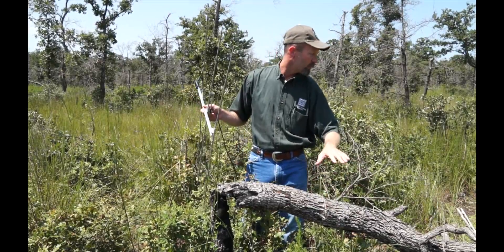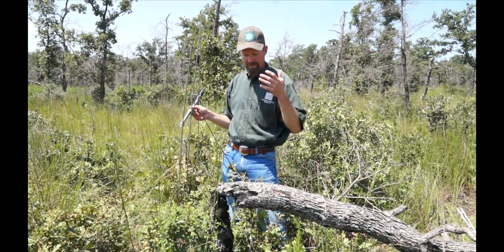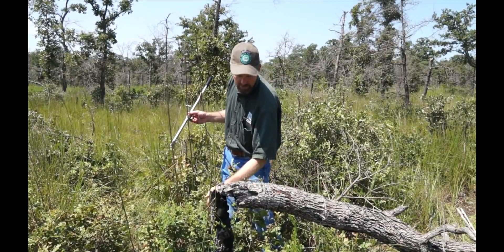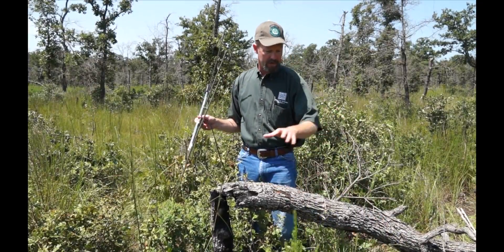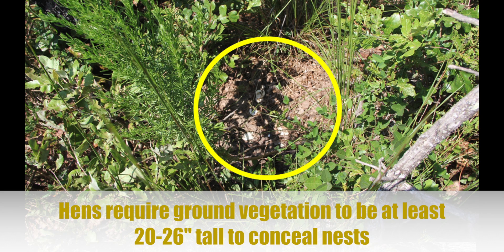These trees that you see were probably killed by the intensity of the fire that came through, but it doesn't get hot enough to kill the root system, so within a year to two years you get this woody regrowth. You'll get vines, grasses, and weeds growing in here, and it gives thermal cover and above-head cover for these turkeys to nest in.